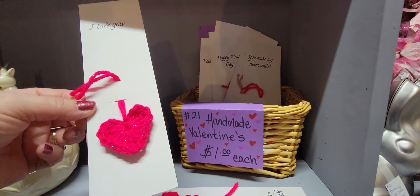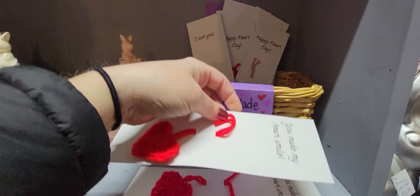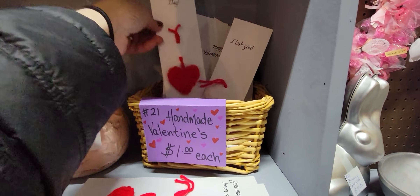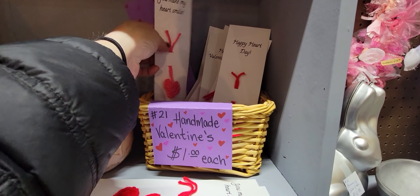That's really cute. I think I might get a couple of them to use as package toppers. 'How do you know? At times you make my heart smile' — very cute.